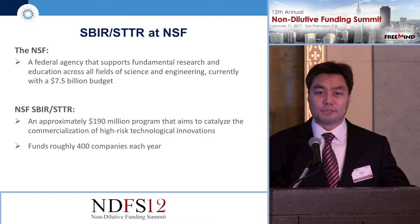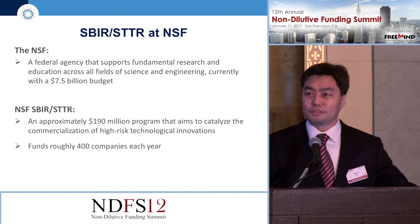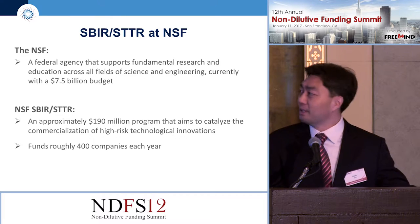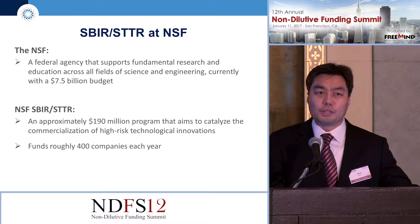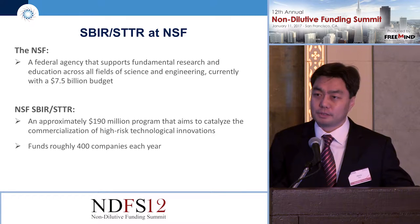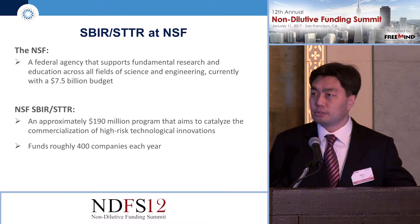NSF is primarily a funding agency with about a $7.5 billion annual budget. We do fund life science companies — some people get confused and surprised by that, but we do. Our SBIR program is the only group within the agency that works primarily with for-profit companies. Our annual budget is approximately $200 million, and we fund approximately 400 companies each year.